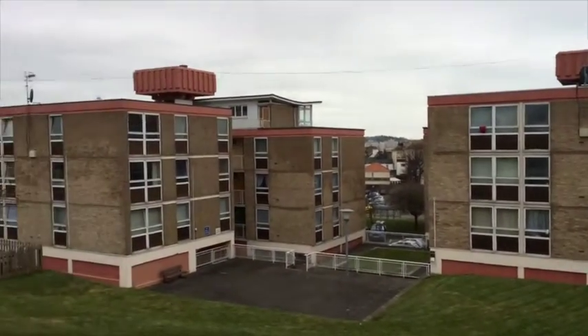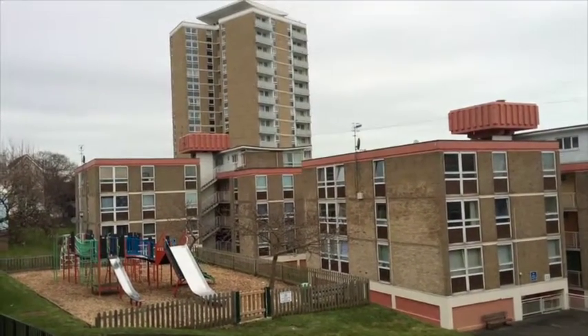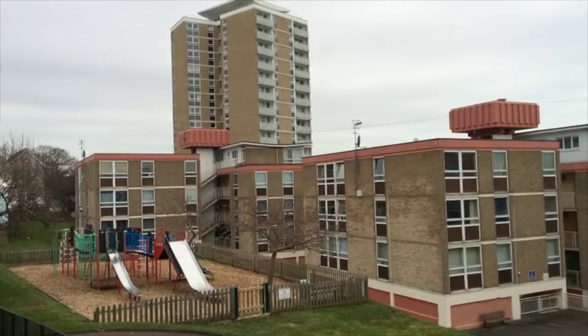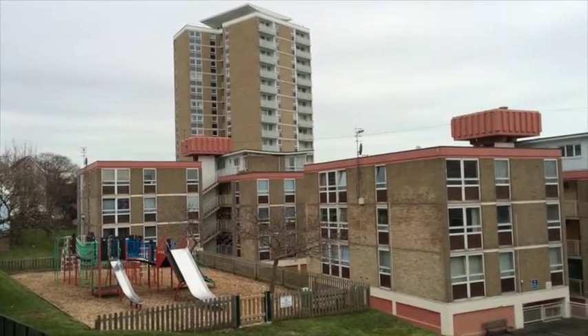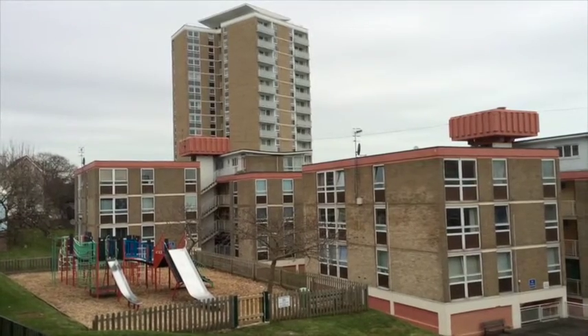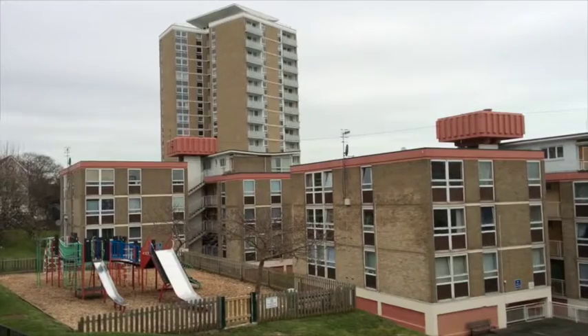This is the western elevation of the La Collette low rise development — what you might call the back of the development. The tower block has been refurbished, and some of the residents here would rather their flats were refurbished than knocked down and rebuilt.